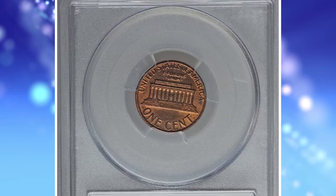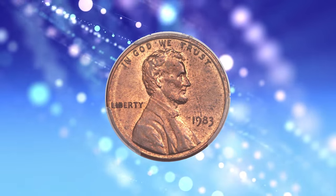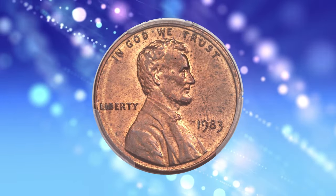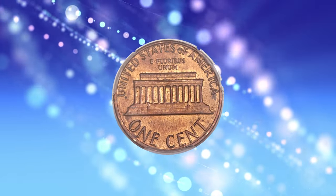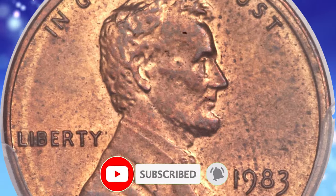And there you have it, folks — four rare and valuable error coins that could be lurking in your collection. Who would have thought that small imperfections could lead to such big bucks? If you enjoyed this exploration into the world of numismatic treasures, don't forget to give us a thumbs up and share your thoughts in the comments below.